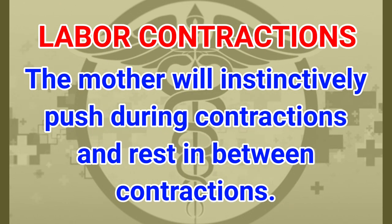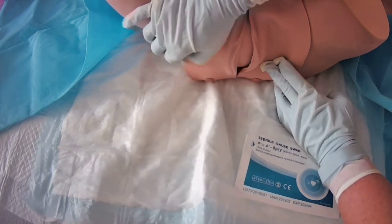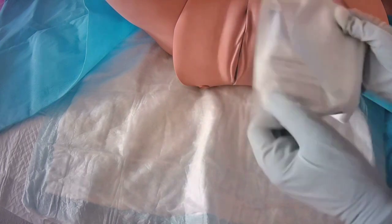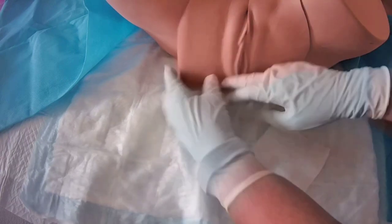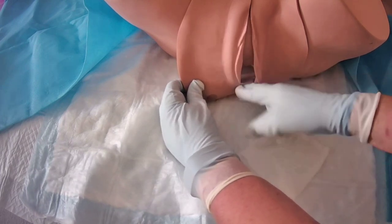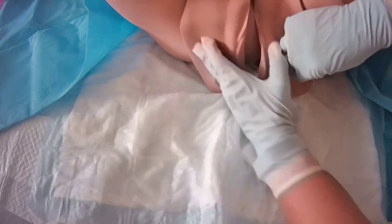The mother will instinctively push during contractions and rest in between. When the mother reaches around 10 centimeters in dilation, the baby will present more prominently — that means the baby is ready to come out. Get a four-by-four gauze, open it, and apply diffuse pressure. With the opposite hand, push down on the perineum to warm and stretch the tissue — like stretching a rubber band — so it doesn't tear as much. Massage that tissue so it can widen as the baby attempts to deliver.